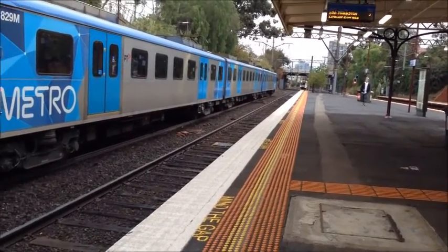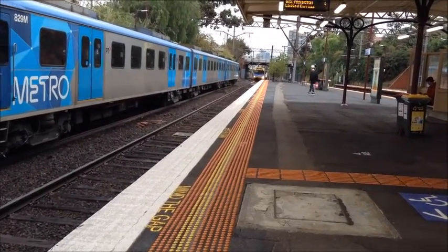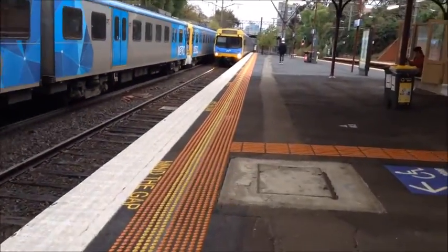Siemens now departing, as well as a Comeng driving — had to block it up. This Comeng is a Princeton service, as the Comeng has arrived here.